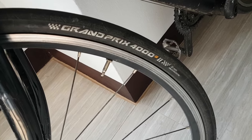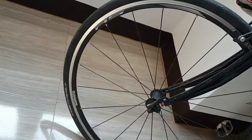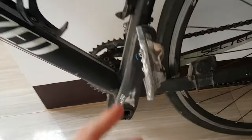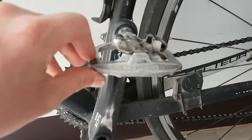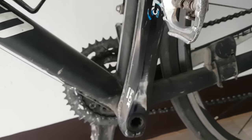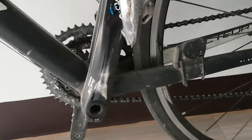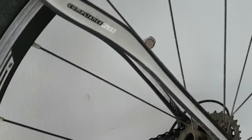These Shimano RS tires — I'm running the Grand Prix 4000, Continental rather. Got the Stages power meter here. See how worn the pedal is as well — it's really worn. And then we've got the Stages power meter — that's probably the most expensive thing on this bike.